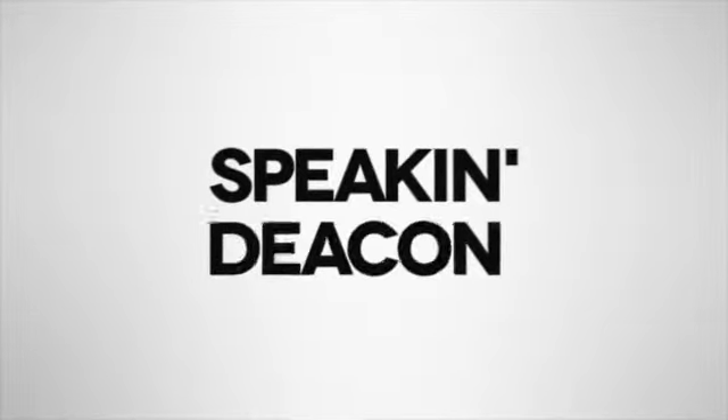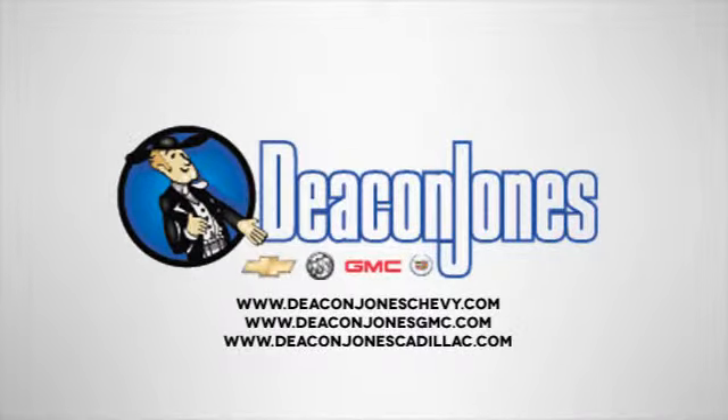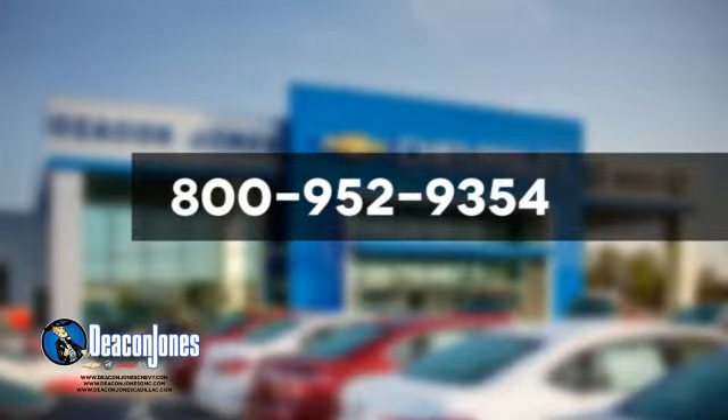Speaking Deacon. Are you speaking Deacon? Visit Deacon Jones Chevrolet Buick GMC Cadillac today. Give us a call at 800-952-9354.